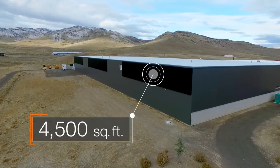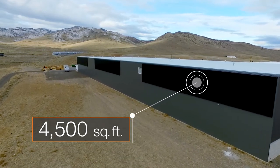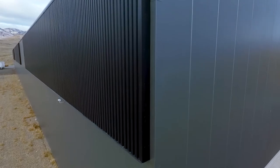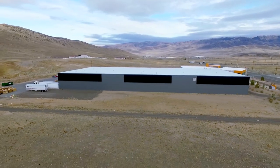Three solar walls spanning 4,500 square feet are set along the exterior of the buildings and service both the office and the warehouse. With this system in place, the need for a cooling tower was eliminated.